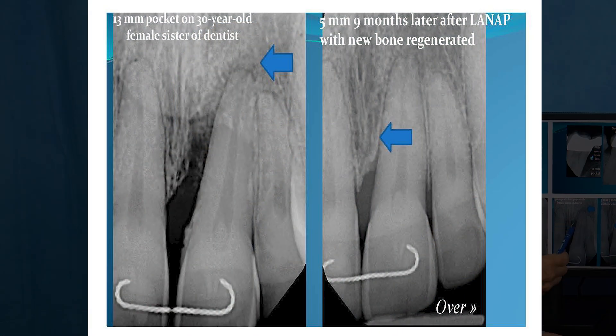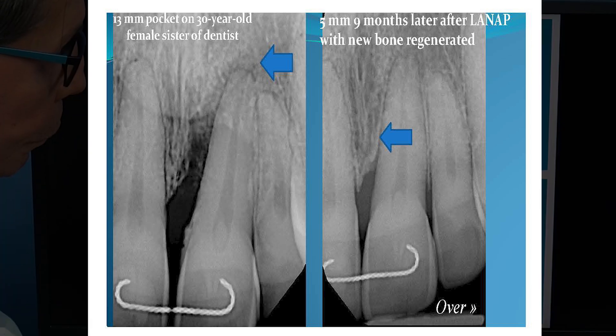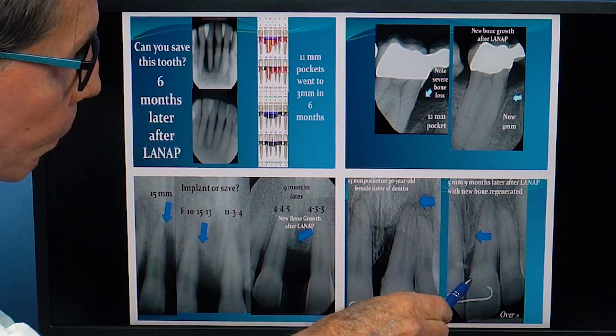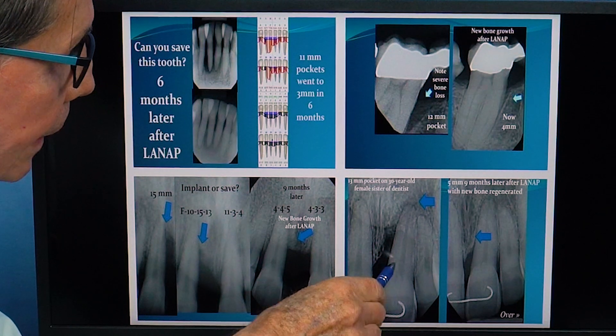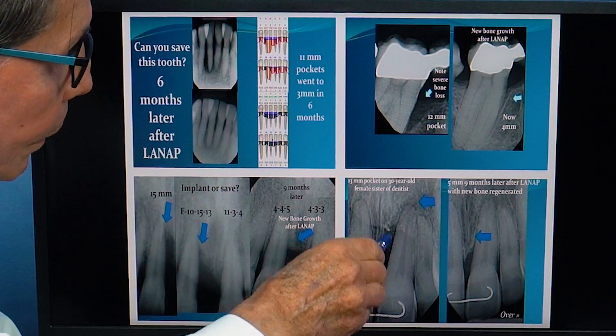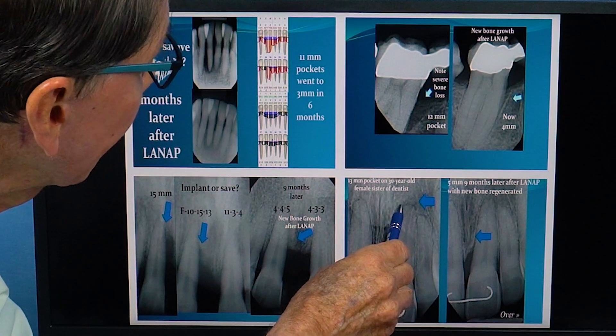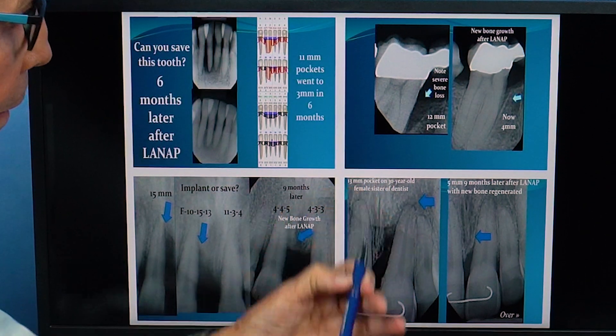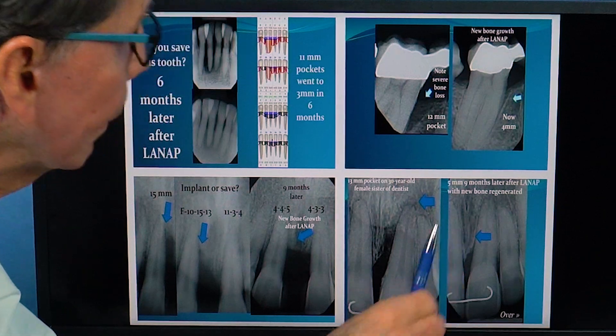Here's another case. This was a 30-year-old lady, a dentist's daughter. He sent her over and said the tooth had to come out and get an implant. The bone loss was beyond the apex. But we were able to treat that, grow the bone back, and the tooth got tight again. That was a pocket that went up to 13 millimeters, and now we got it back to about 3 or 4 millimeters.